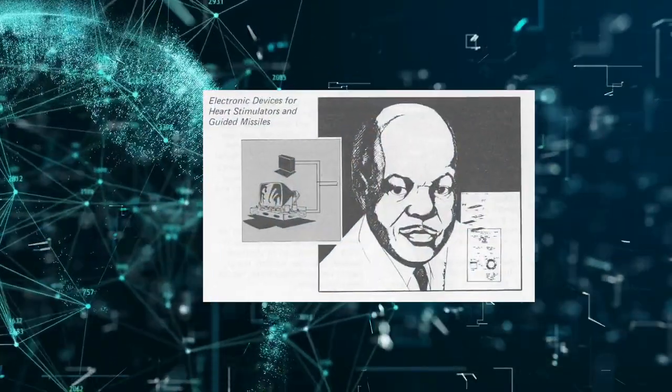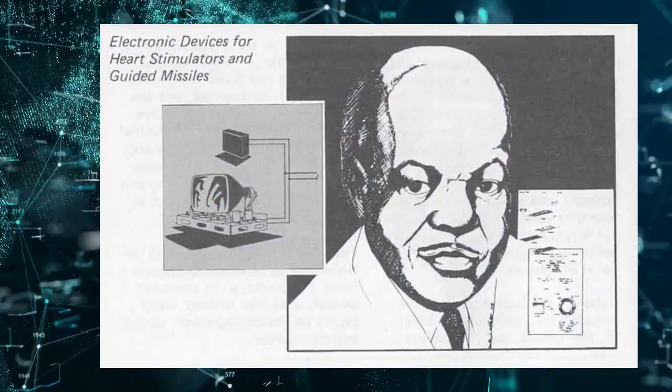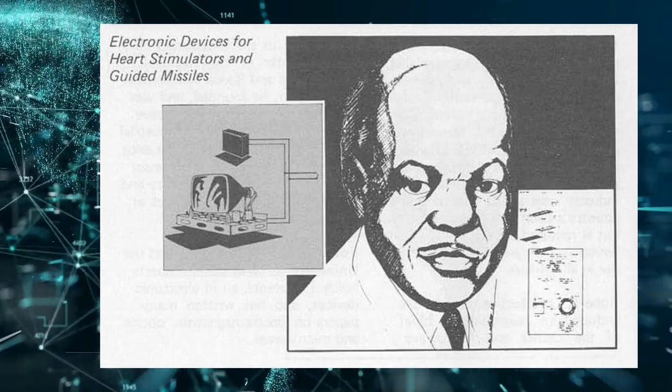Despite facing racial discrimination throughout his career, Boykin persevered and was awarded several patents for his inventions. His work continues to impact the technology industry to this day.